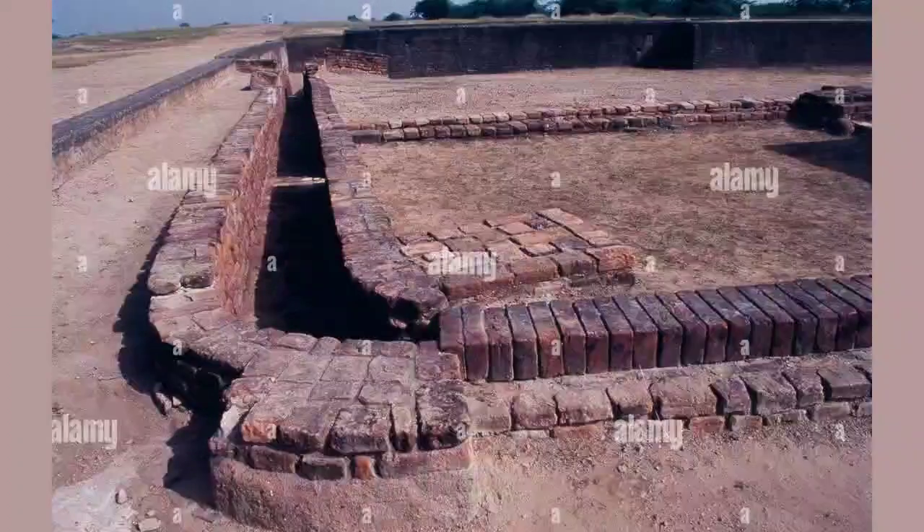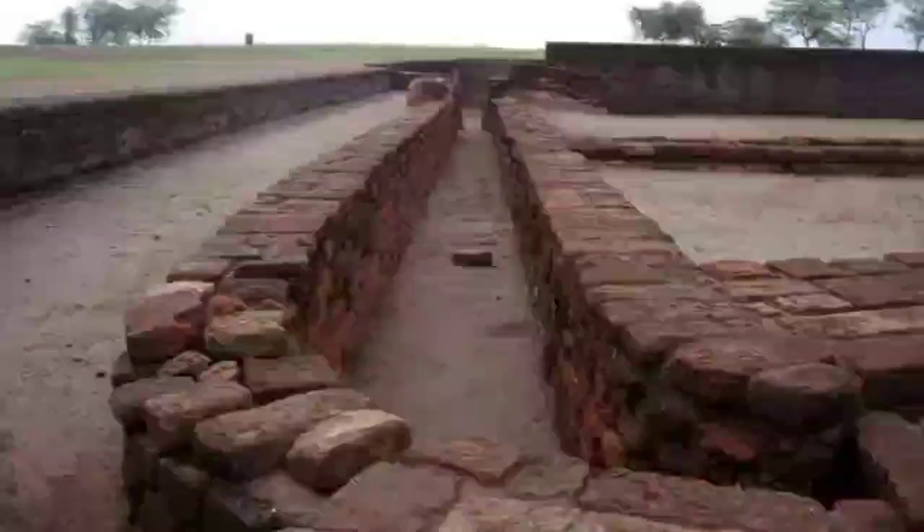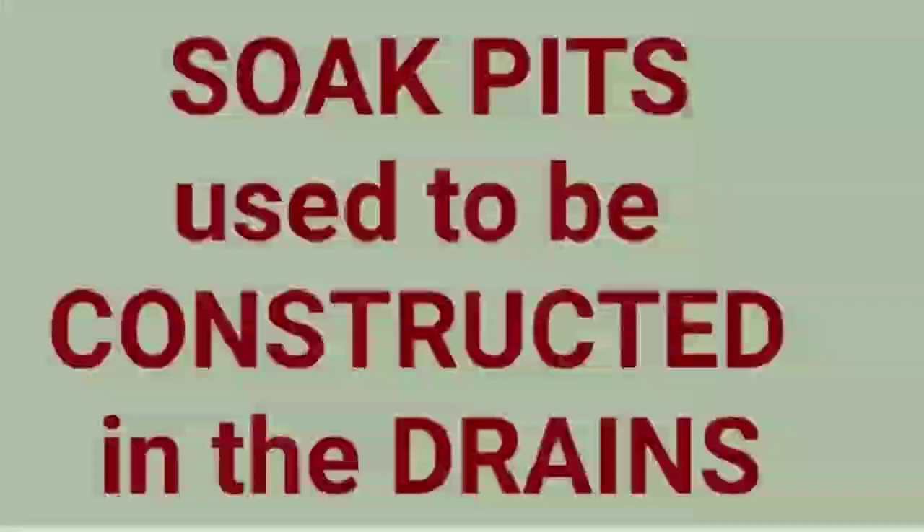The large drains in the streets were also covered with bricks and slabs of stone. There used to be triangular bricks which were used at the turns of the drains, and rectangular sump pits were made at regular intervals along the main sewage drains.